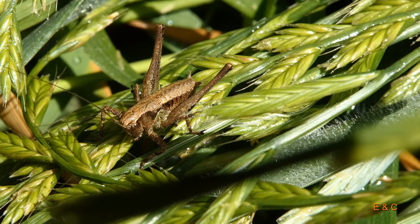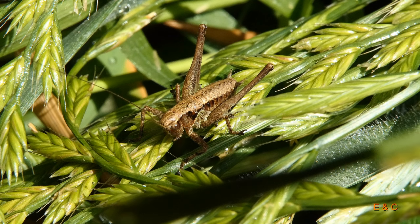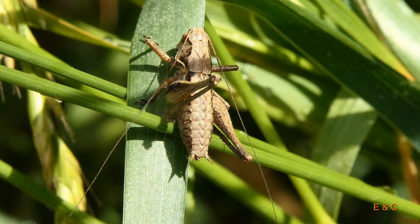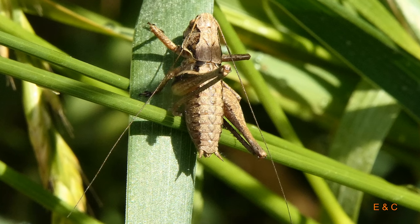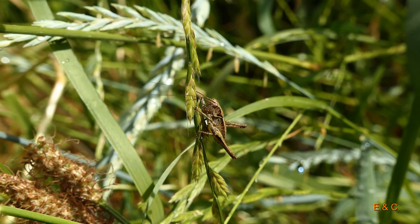Das hier ist schon fast ein erwachsener Strauchschreck, fast erwachsen. Das letzte Stadium – die Flügel sind einfach noch nicht richtig ausgebildet. Aber eine schöne Aufnahme, das hat mir sehr gut gefallen, hier im Gras. Die Farben waren schön. Und er kann die Fühler einzeln nach vorne und hinten klappen. Es sind schon grosse Schrecken.